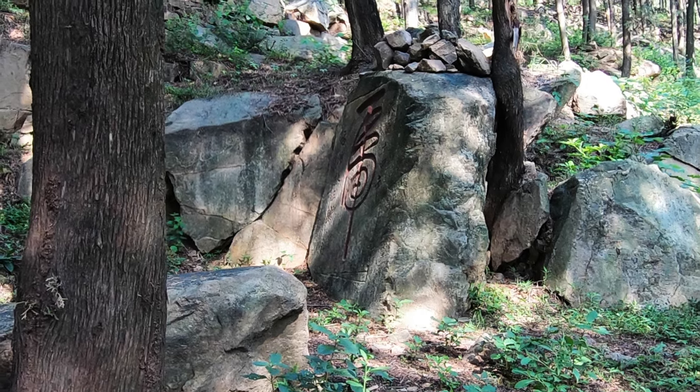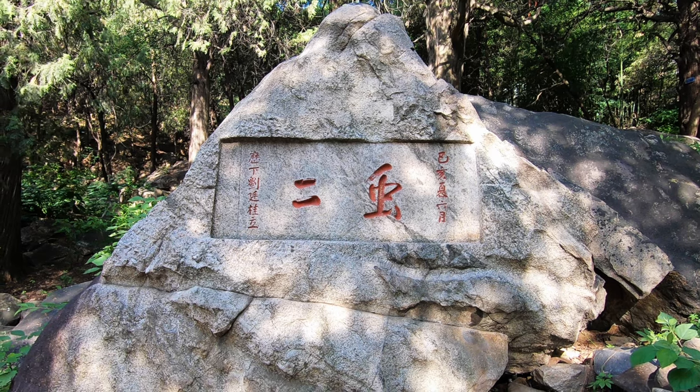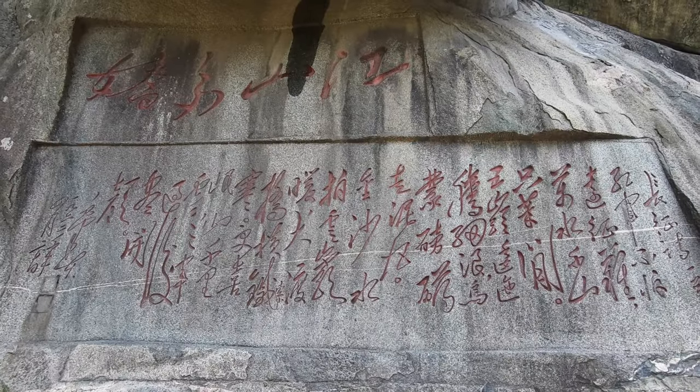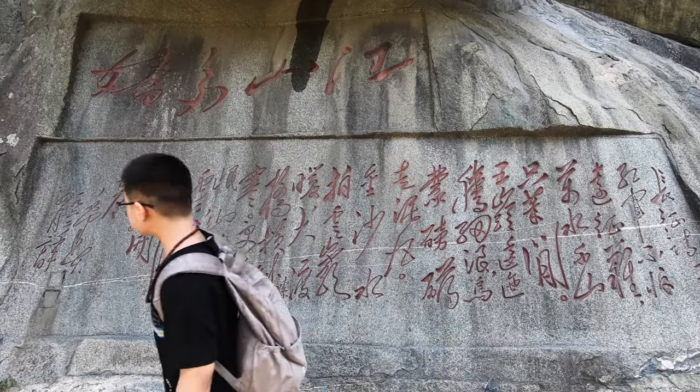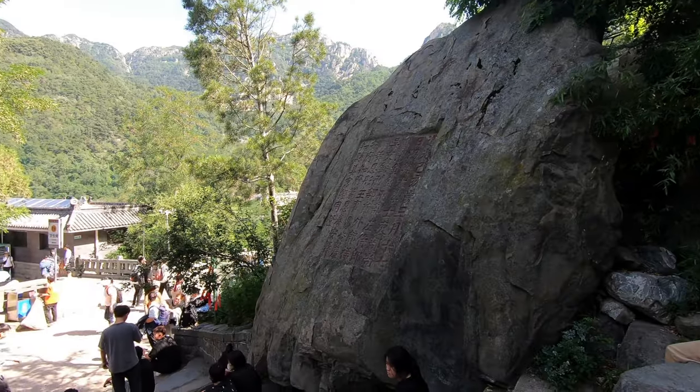Mount Tai is a UNESCO World Heritage Site, and another of its treasures are the thousands of rock inscriptions basically everywhere you look. Some of these are truly ancient and on a gigantic scale — not very easy for me to understand, however.